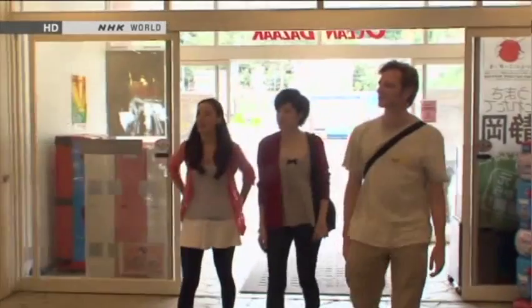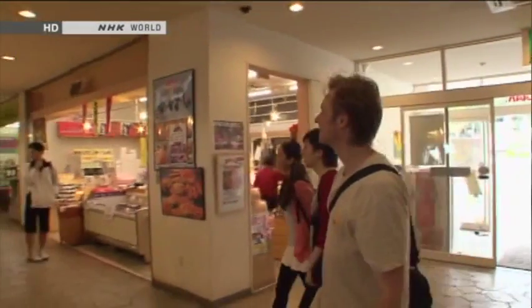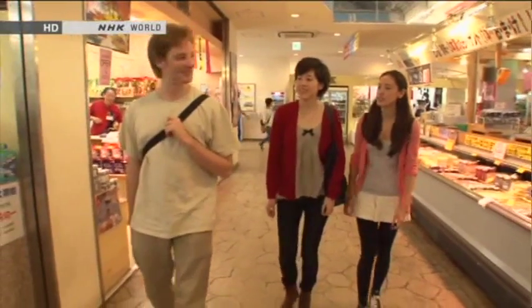Oh wow, lots of stuff! Let's go look at the fish. Yeah, sure. Oh, look at this. It's so lively in here, huh? They go right inside to have a look.